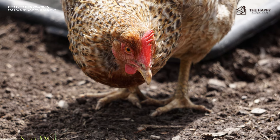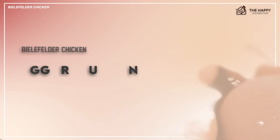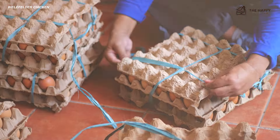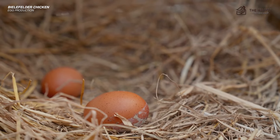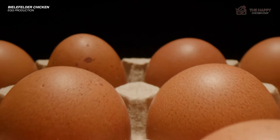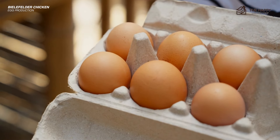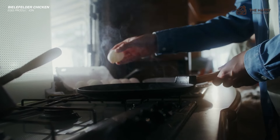They love to forage for food and do well free-ranging or in pasture-raised settings. The Bielefelder chicken egg production: most Bielefelder hens will lay about 220 to 280 or more eggs per year. Most hens start laying eggs around 6 months old. These eggs are large and have a rich brown to chocolate shade. Bielelfelders are known to have fun bloom colors too, so you may find a few pink or purple eggs. The pink or purple shade will wipe away if you wet the egg.